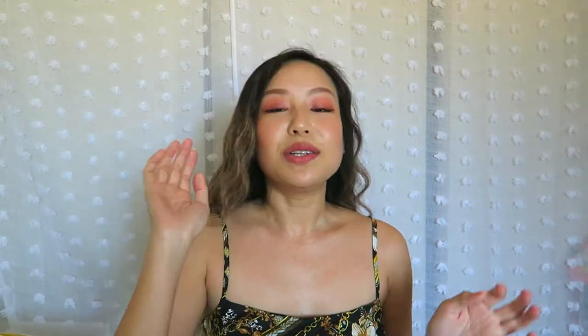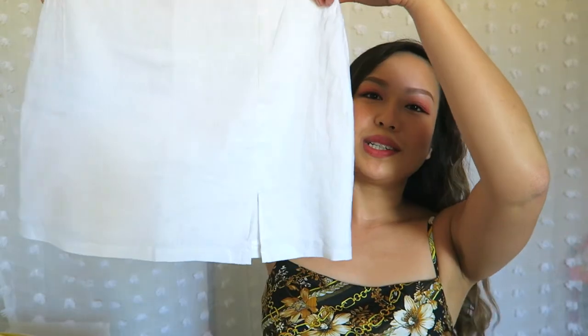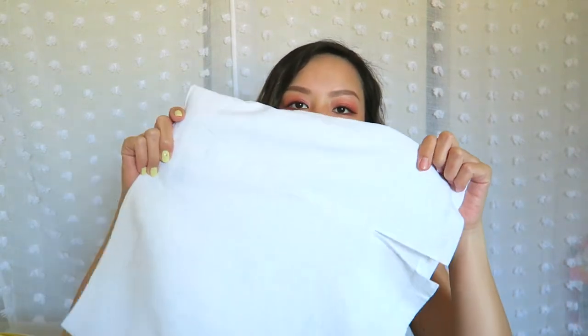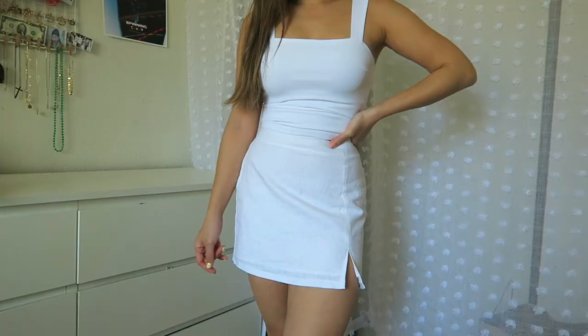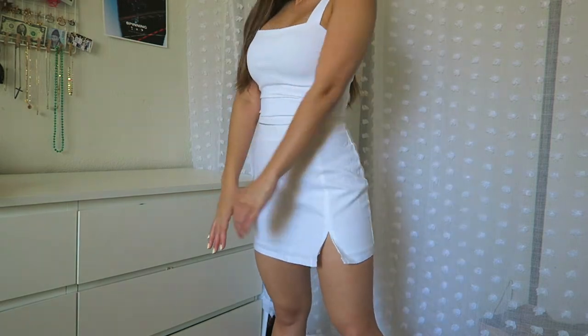Moving on to Aritzia — I went on the Aritzia website recently and I saw a little satin skirt with a bit of a slit on one side. This is not satin, but this skirt was inspired by that one. This is also linen. Even though this is white, it is not sheer at all because they do give you a lining on the inside. I used to hate linen because of how high maintenance it is — it wrinkles so easily, so I just use my flat iron to get the creases out. I hate busting out the iron; the flat iron is just so much more compact. I like the effect it gives with a little bit of a slit — a little something extra.